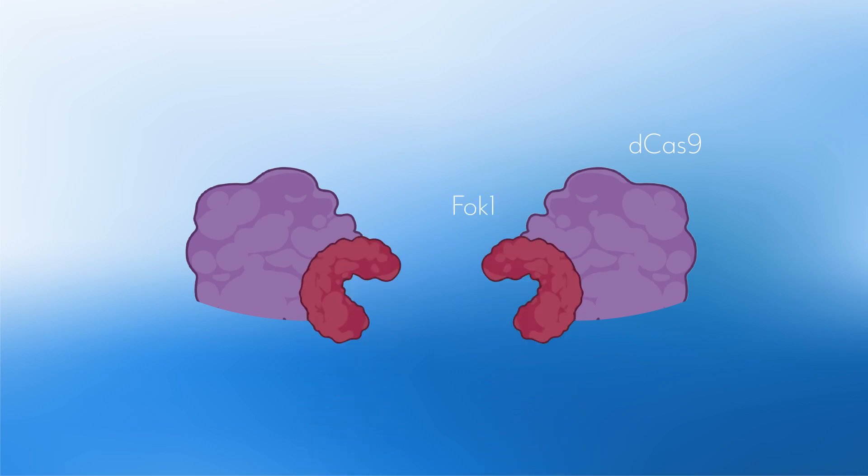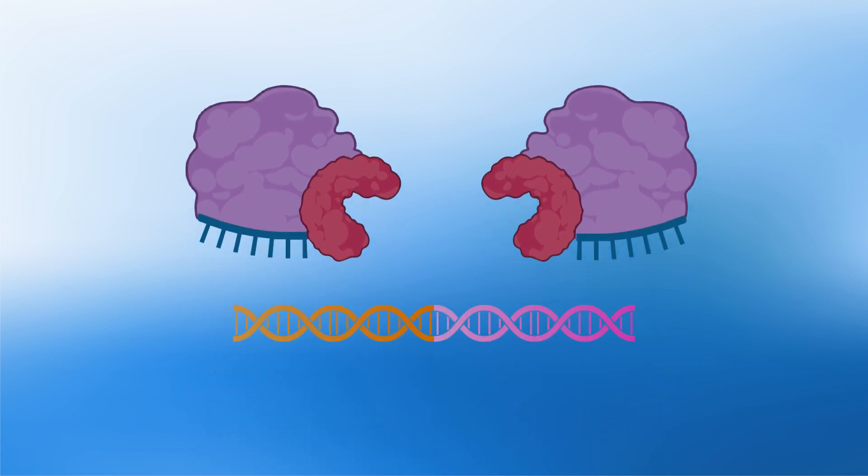CLIP consists of a split enzyme system where two non-functional Cas9 enzymes, fused to FOC1 enzymes, are brought together by a pair of guide RNAs. These guide RNAs specifically target sequences beside structural variant junctions unique to cancer cells.